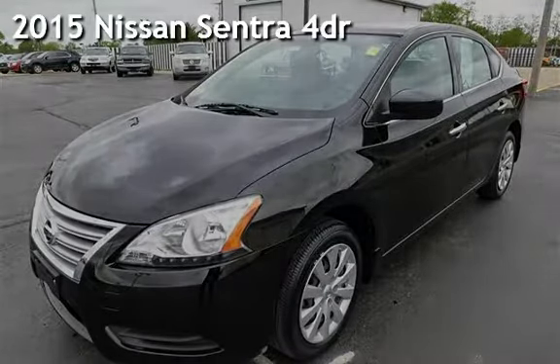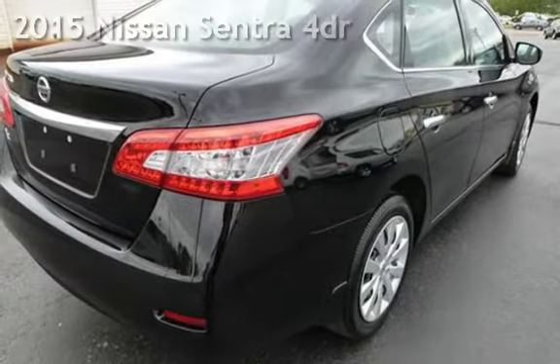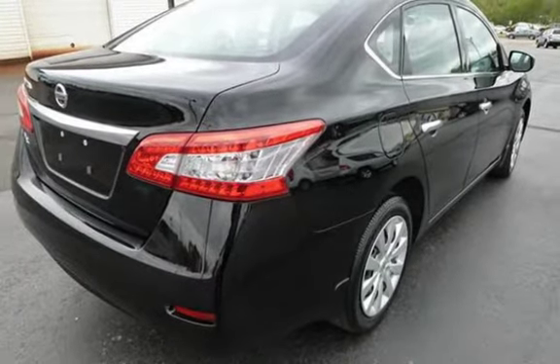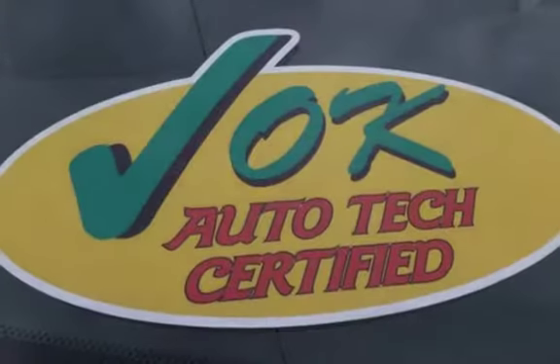Presenting a pre-owned 2015 Nissan Sentra. This four-door sedan has a four-cylinder, 1.8-liter i4 engine, with front-wheel drive, and an automatic transmission.